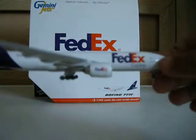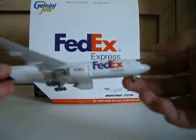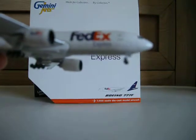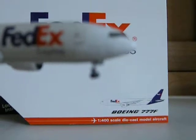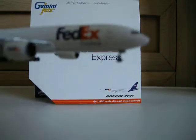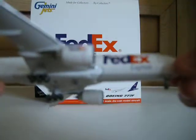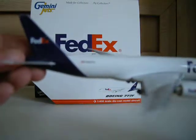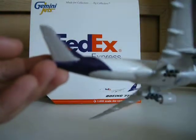Let's get to the model. Here's the model — very, very nice plane. As you can see, it says 'The world on time.' Sorry, it won't focus — it says 'The world on time.' FedEx Express. The cockpit's really nice. Cargo door. Engine with FedEx Express logo on it. Other cargo doors. The registration is N882FD.